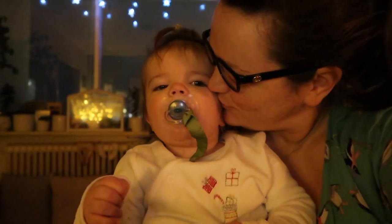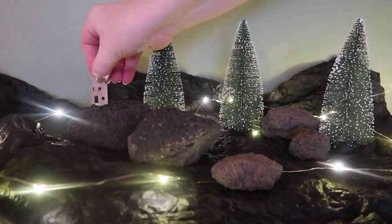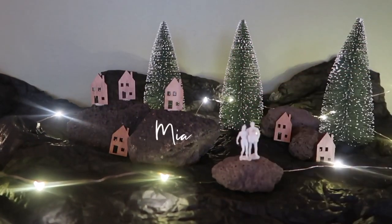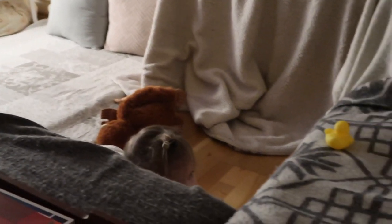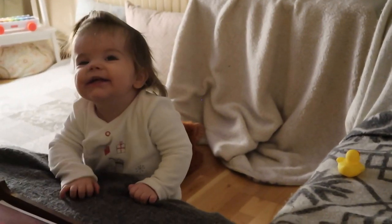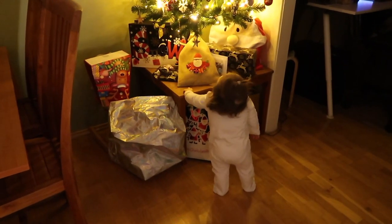Merry Christmas Mia! It's 6 o'clock in the morning and Santa's been. Look at all those presents over there. She's playing so happily right beside the toys but she hasn't discovered them yet. Mia has finally spotted all the presents.